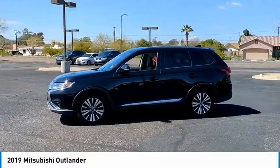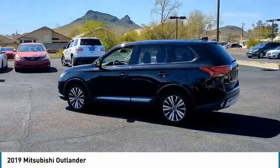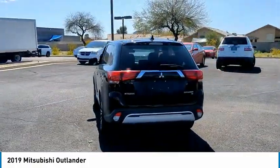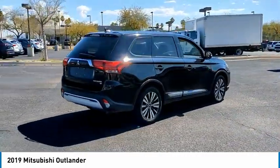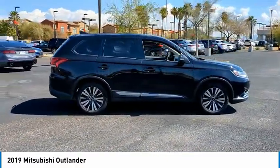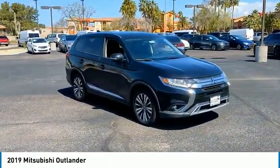Looking for the right vehicle? Check out the 2019 Outlander — a versatile crossover with power to spare. Outlander boasts an upgraded level of interior comfort and advanced technological features to give you control over every element of your drive. With super all-wheel control and a 5-star frontal and side impact crash test rating, peace of mind comes standard.